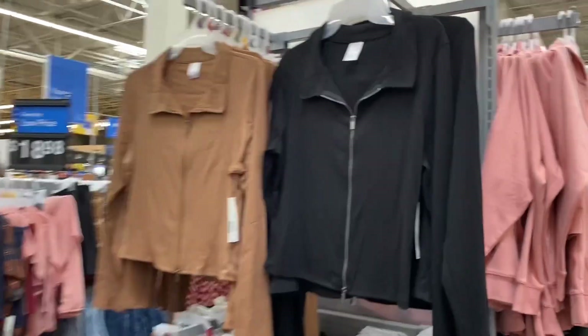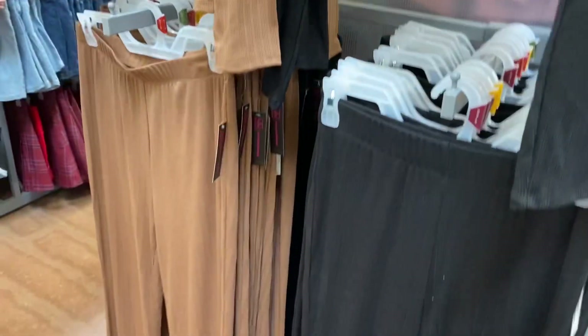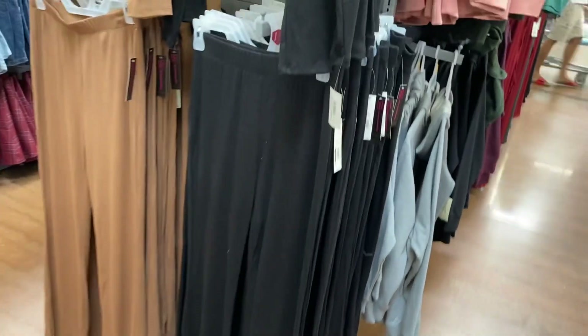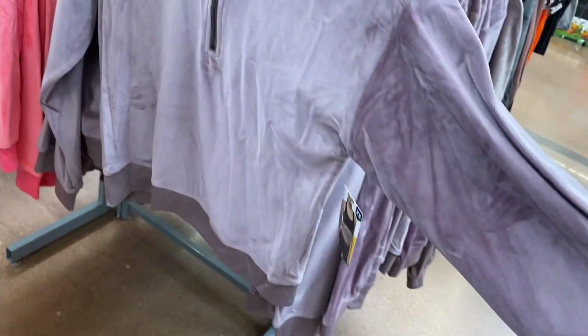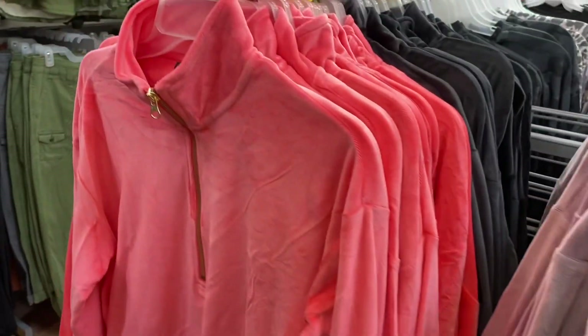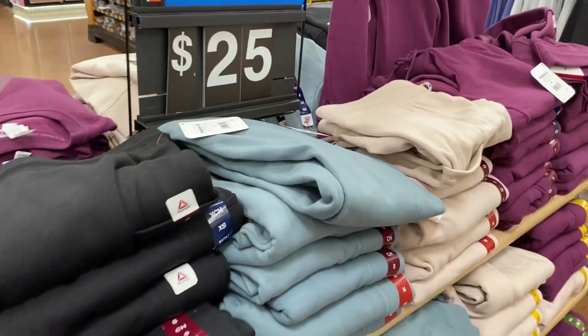They have new No Boundaries double-zip colored shirts for $12.48, and matching bottoms also at $12.48 with nice ribbing. They also have velour sets — I'm glad velour is coming back this season. You can get them in hot pink or black.